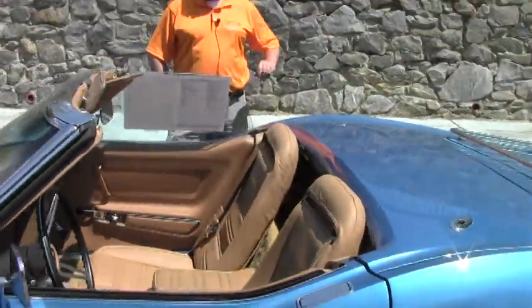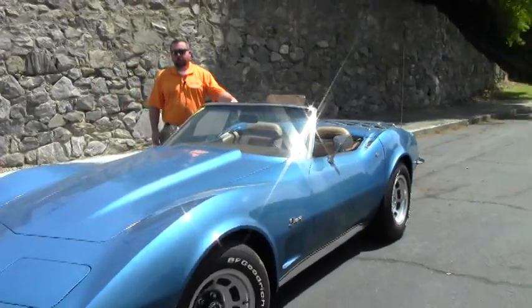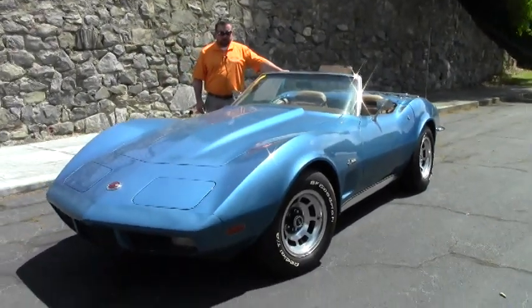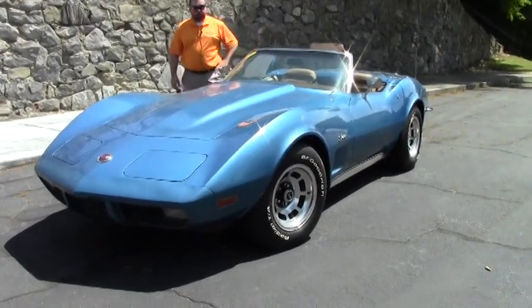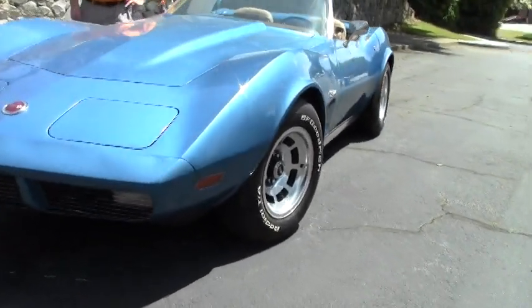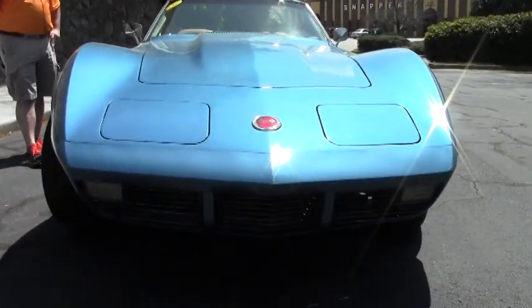Hey guys, we're here today looking at a 1973 Corvette convertible. This car is a code correct paint and interior. It does have upgraded leather seating surfaces. It's a numbers matching 350 cubic inch automatic transmission, makes 190 horsepower.